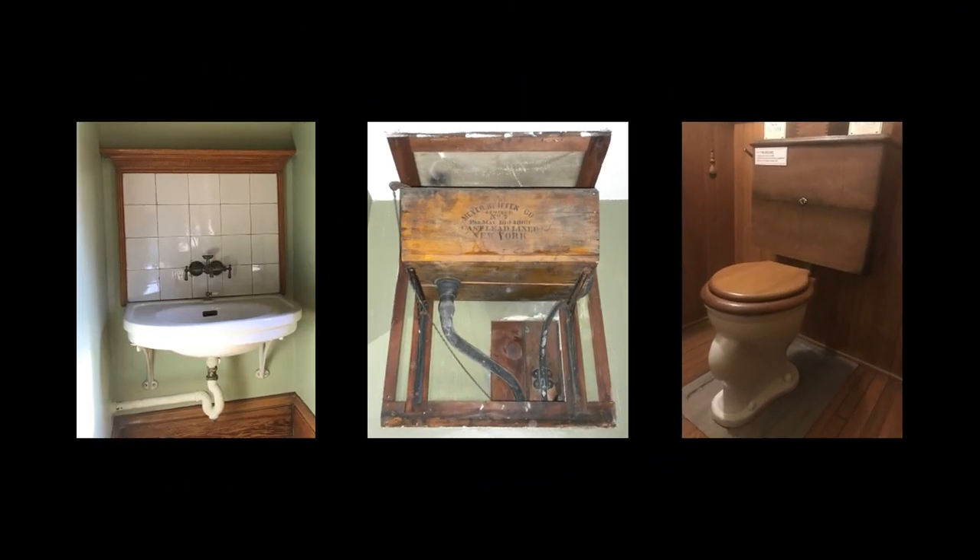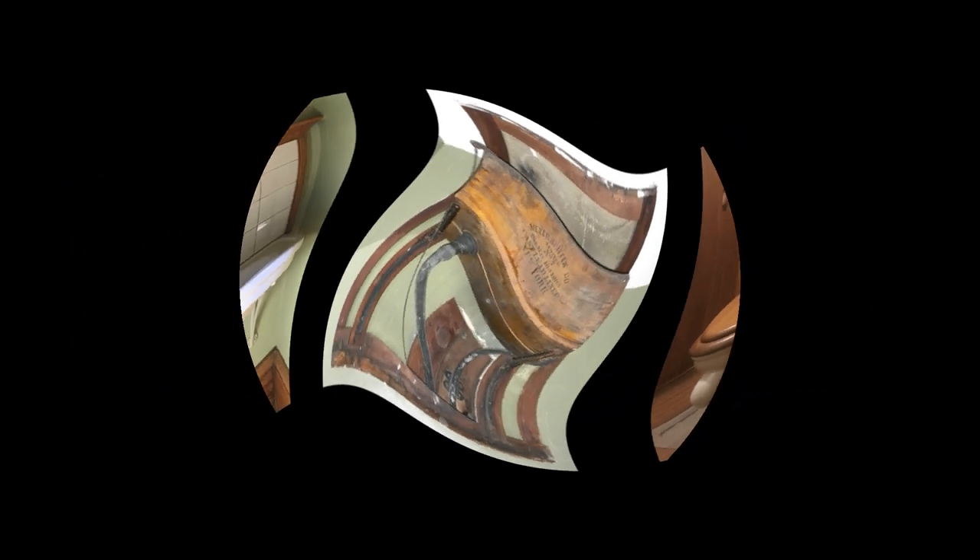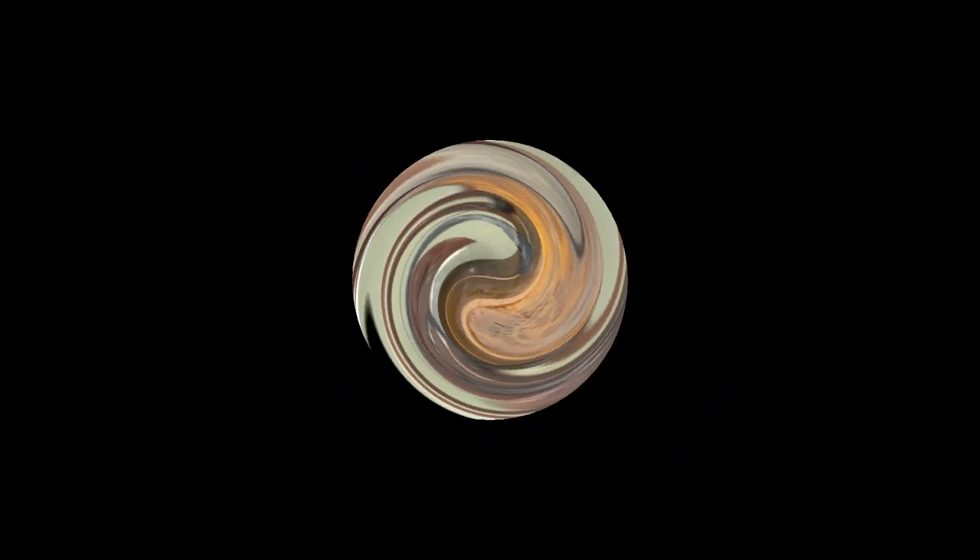We hope you have enjoyed learning more about the bathrooms at Glessner House and how valuable clues in the two known photographs have informed the restoration and interpretation of these spaces. Tune in next time when another secret will be revealed.